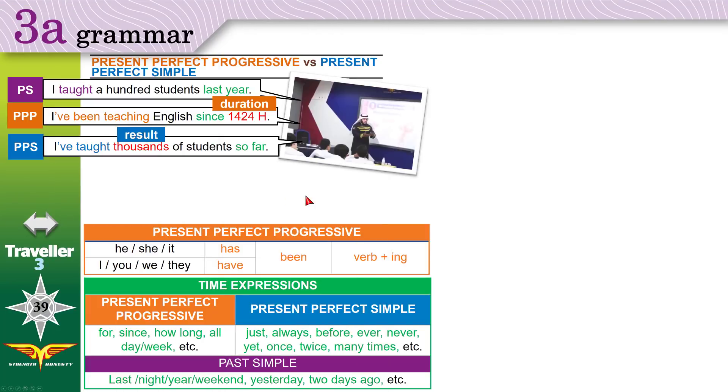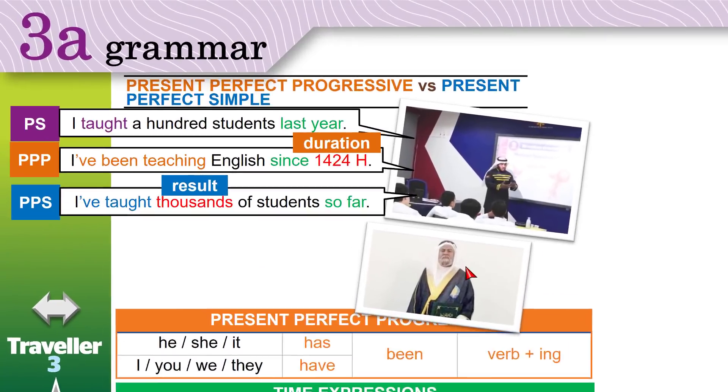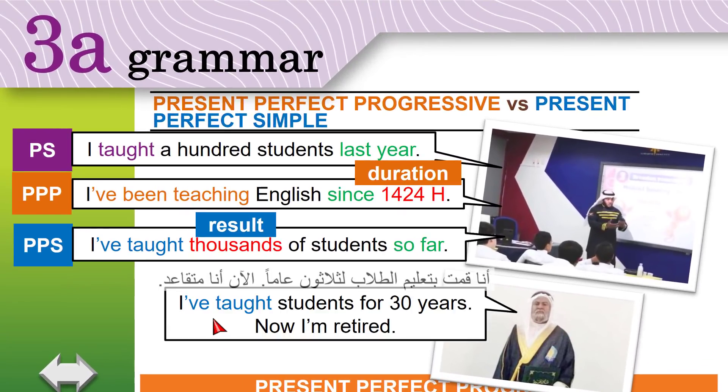Now look at this example. This old man says: 'I've taught students for 30 years — now I'm retired.' We have a duration, so why are we using present perfect simple? The reason is the man is retired — he no longer teaches students. He's taught. If he's still teaching, then he should say 'I've been teaching students'. But because he stopped — he's retired — we use present perfect simple.